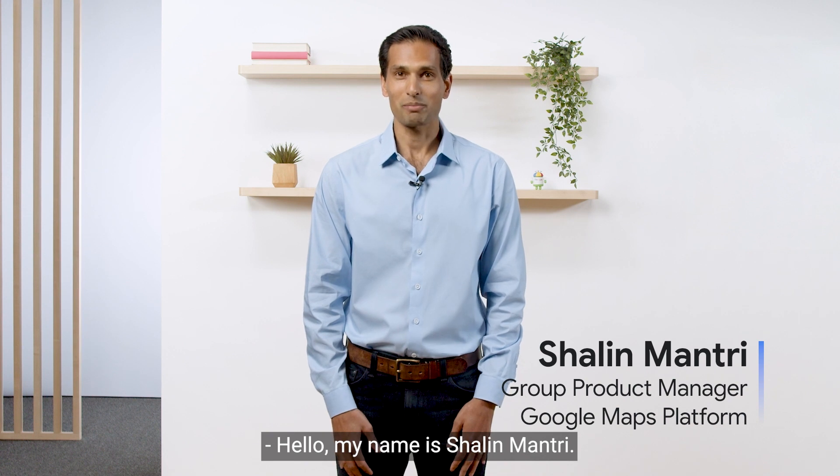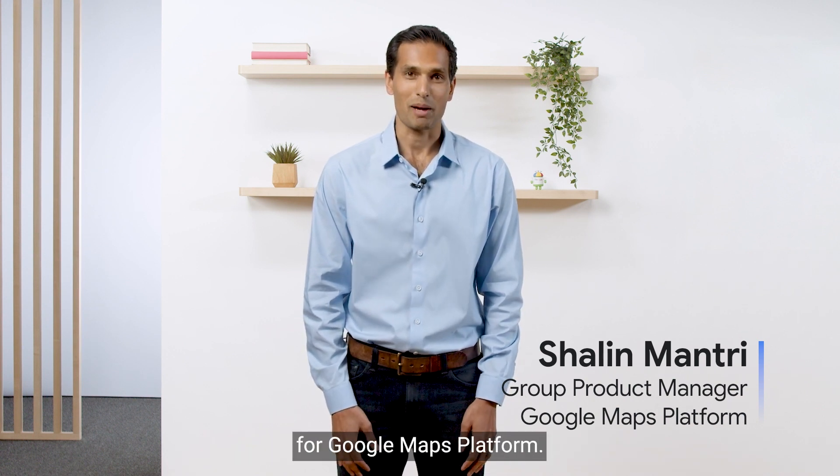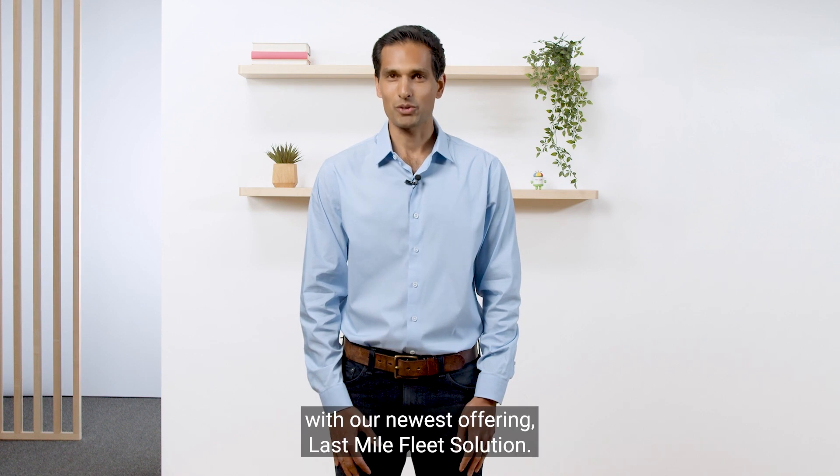Hello. My name is Shaleen Monthery. I lead the transportation and logistics product area for Google Maps Platform. Thank you for joining us today to learn how we can help you create exceptional delivery experiences with our newest offering, Last Mile Fleet Solution.